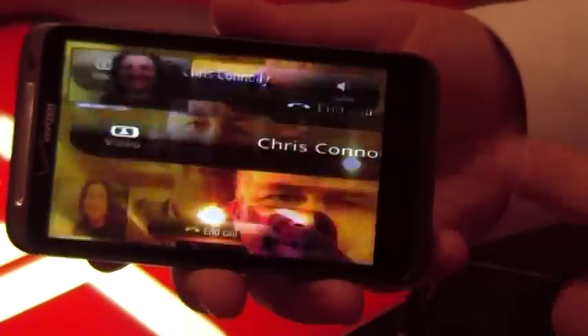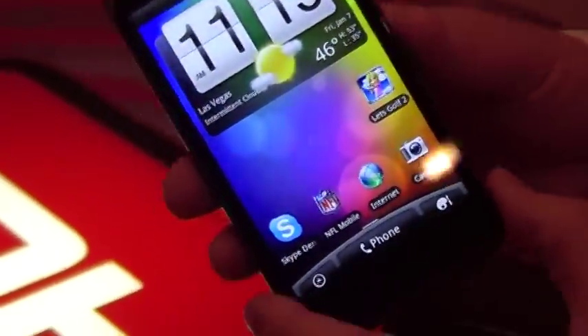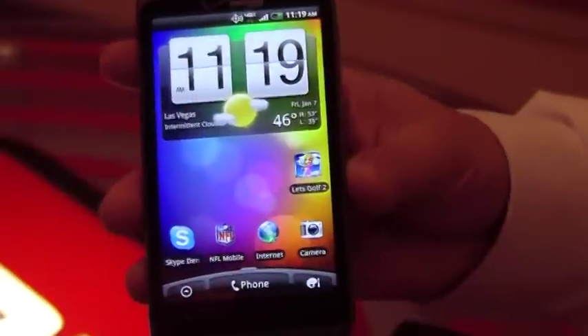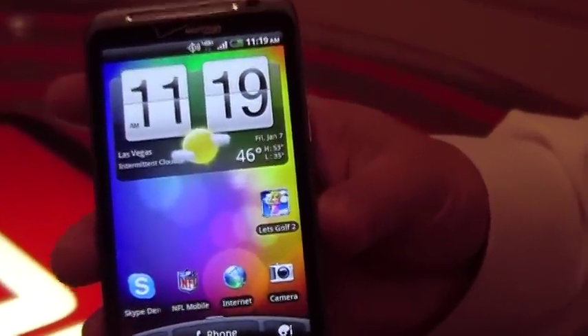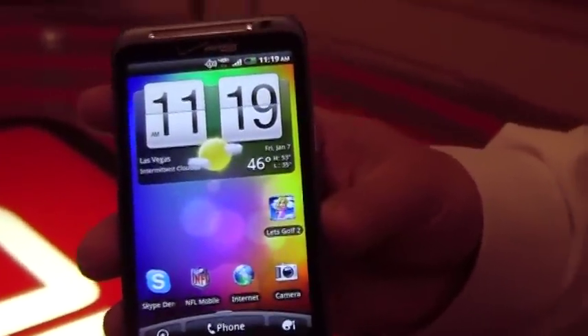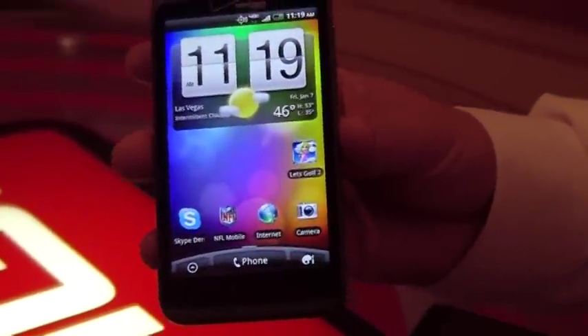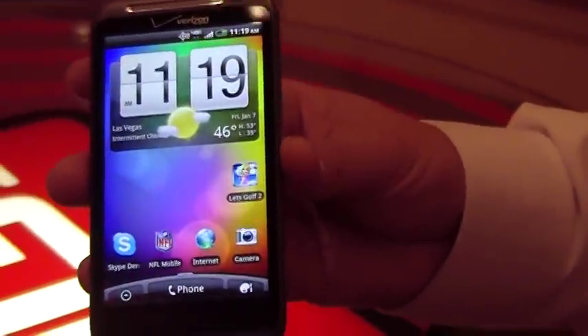So that was the demo of the Skype calling. What's also nice about this device is it has DLNA technology, so you can wirelessly stream HD content to an HD monitor or TV. And one thing that makes it a little different: this device actually has a kickstand on the back, so you can open it up and watch a movie or video. Behind the kickstand is a Dolby surround sound speaker. So that's a little bit about the HTC Thunderbolt.